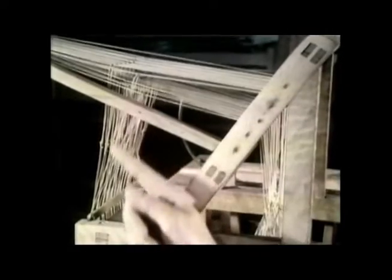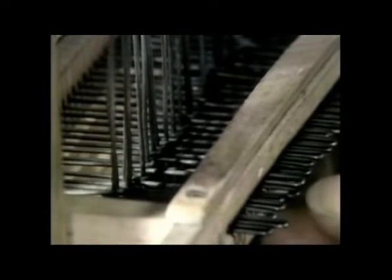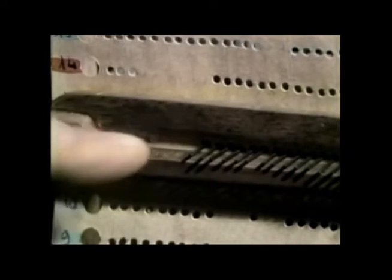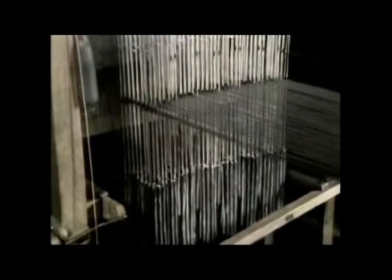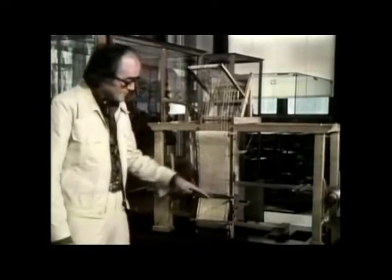Each control cord comes over and down here, and whether or not it's moved depends on this horizontal needle. What Basile Bouchon did was put a roll of perforated paper up against the needles. Where there was a hole, the needles stayed put because they came through the holes. Where there was not a hole, the paper pushed the cross needles so that all their threads operated simultaneously. To change the pattern, you simply moved the paper along one row of holes.